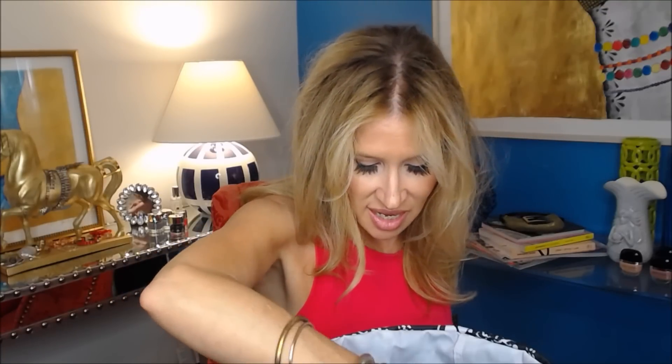Another Sensodyne Pro Enamel toothpaste — Daily Protection.